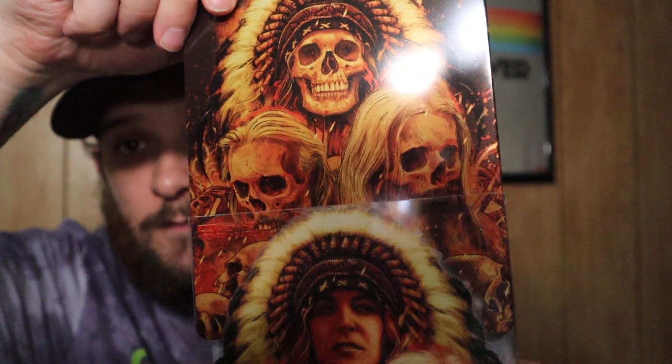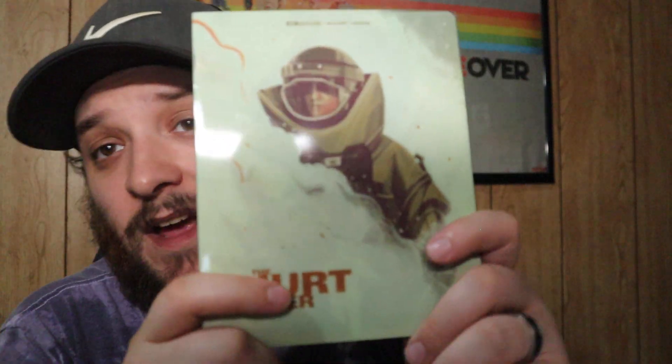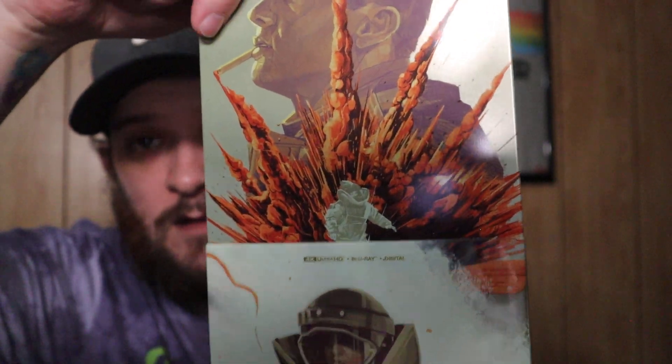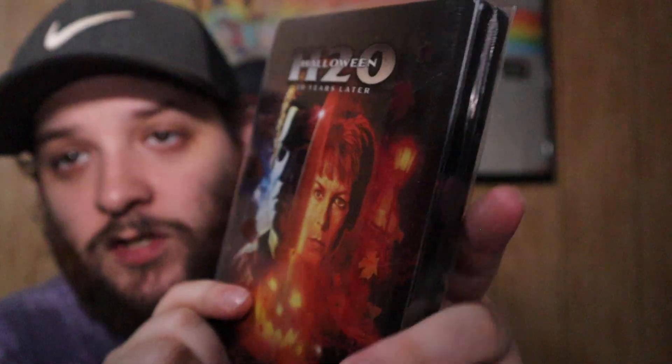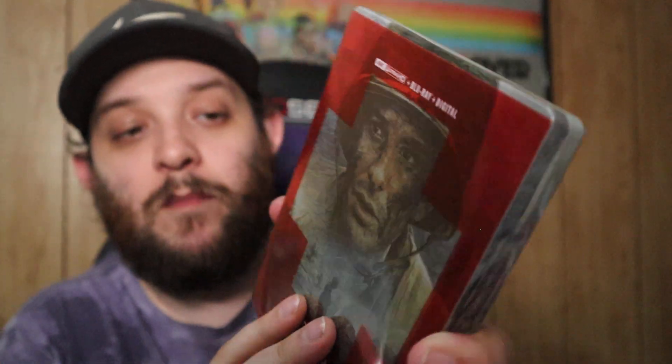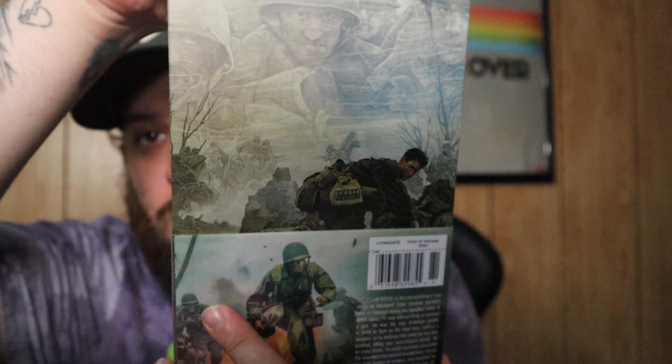Here we have a Rob Zombie movie that is super hated — 3 from Hell. The steelbook looks really good — skulls underneath, so nice. One of my favorite war movies: The Hurt Locker. Another absolutely fantastic steelbook — love this movie, and my wife really liked it as well. Here we have Halloween H20 — a Paramount steelbook. The slip covers that Paramount puts on their steelbooks kind of suck, but there you go. Not everybody's favorite but it's a movie I enjoy.